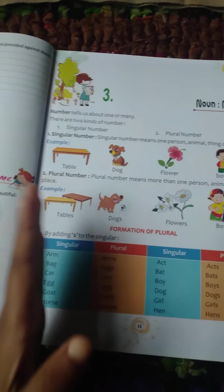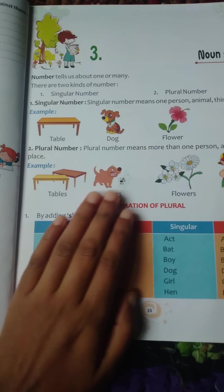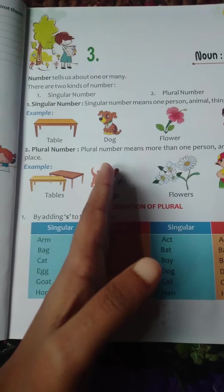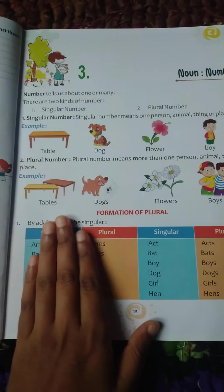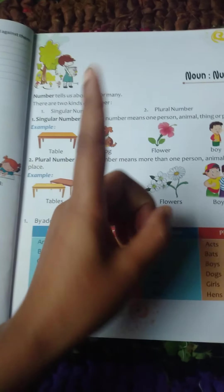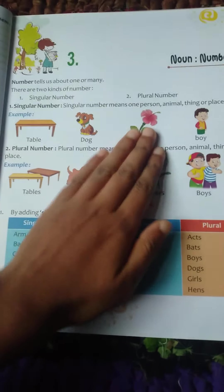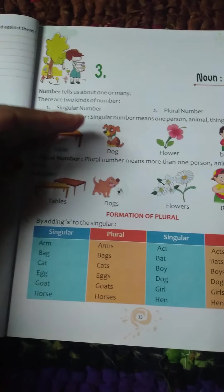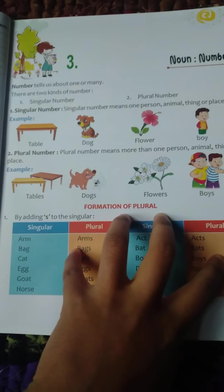Here are two dogs, so it is plural. Why is this singular? And why is this plural? Because these pictures are single in number — one table, one dog, one flower, one boy — so we can say it is singular. But if you see anything more than one, it is plural.